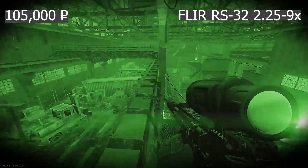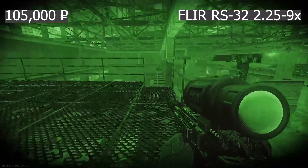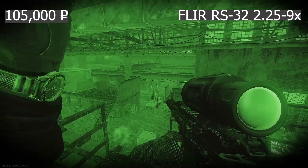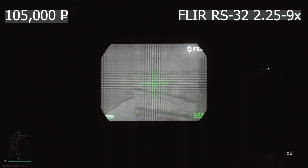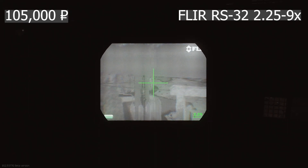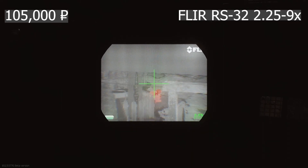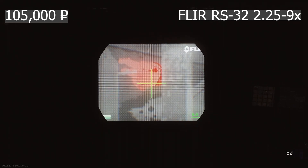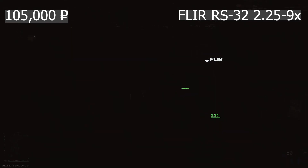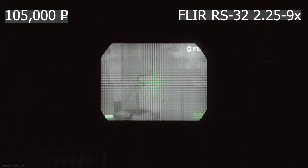The FLIR RS-32 2.25 to 9x 35mm 60Hz thermal rifle scope is our first thermal scope. It costs approximately 105,000 rubles, and unlike pretty much all the other options, no adapter or mount is needed — this scope can be attached directly to the gun. It comes with two zoom levels: a 2.25x view and a 9x view. The refresh rate on screen is only 21Hz, which results in visible viewing area tearing, making the scope difficult to use with precision on moving targets.